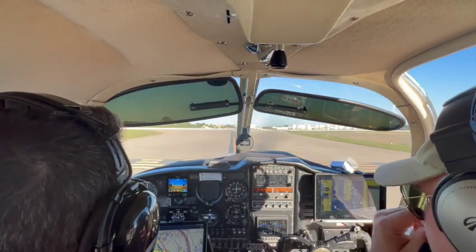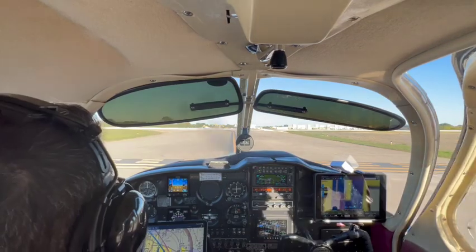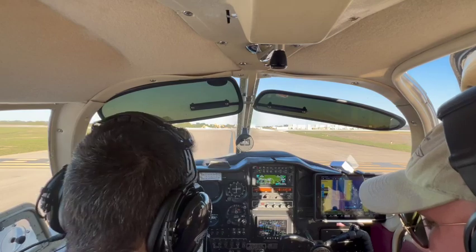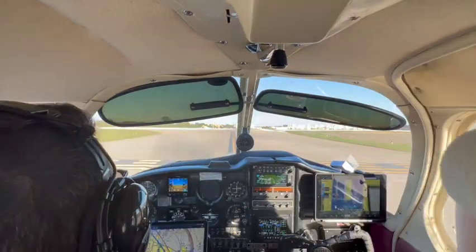We're heading to Tower. Cherokee 849 Whiskey, holding short runway 36. And Cherokee 849 Whiskey, disregard the landing traffic. Runway 36, you're clear for takeoff, fly runway heading for now, no delay — there is traffic on a one mile right base.